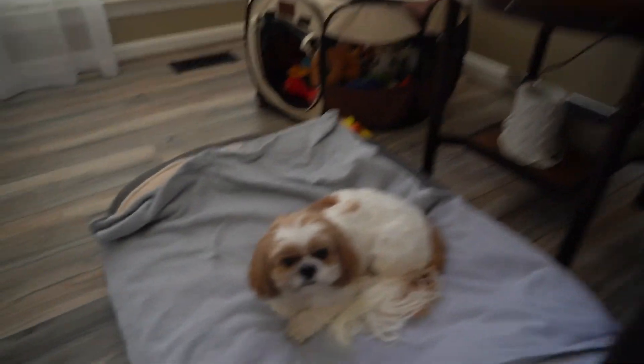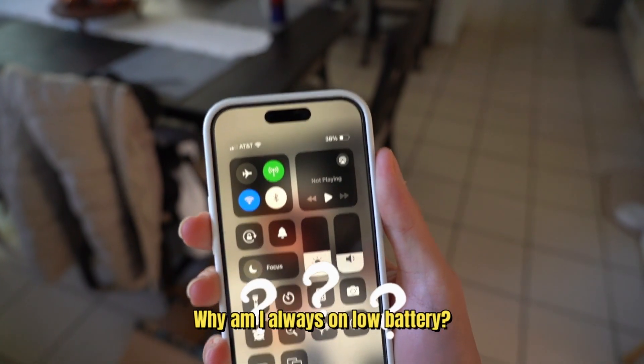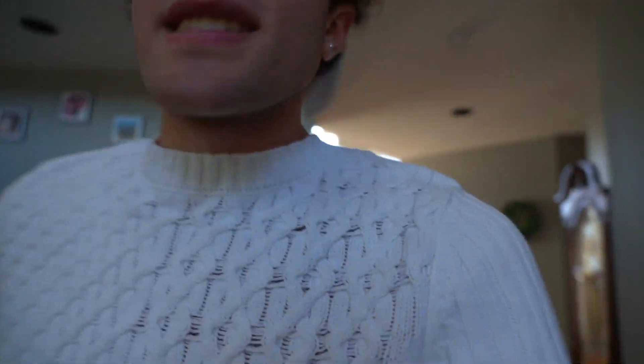Let me show you on camera before I get started on this video. I have 38% battery — why am I always on low battery? I'm gonna do different angles. Can you guys see me perfectly?